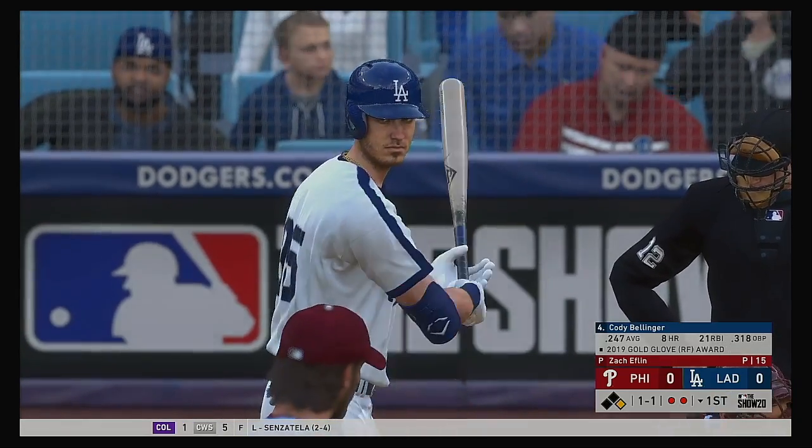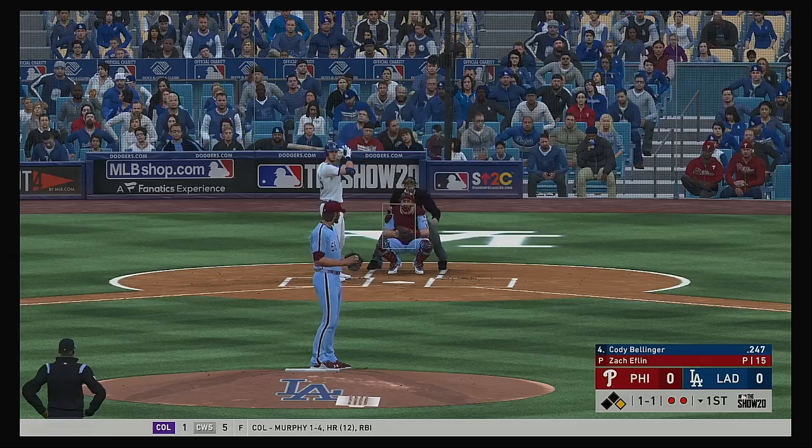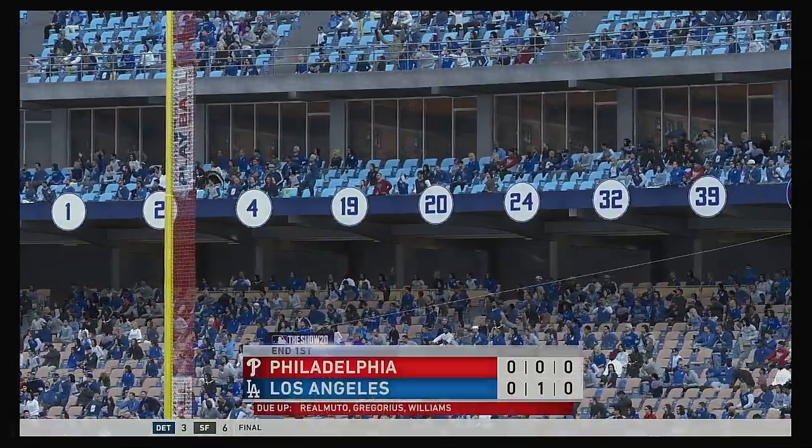Cody Bellinger at the plate now — head to head at the start of play against Zach Eflin, he's a .300 hitter, 3 for 10. Two of those hits were home runs. Right at the third baseman and that'll end the inning.